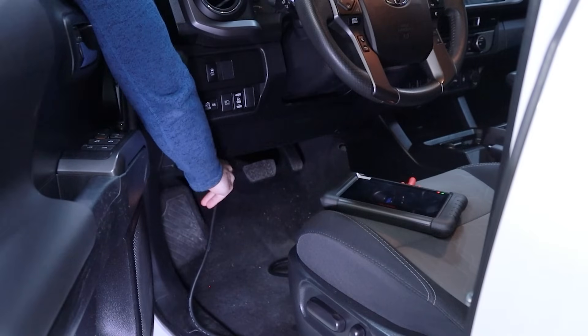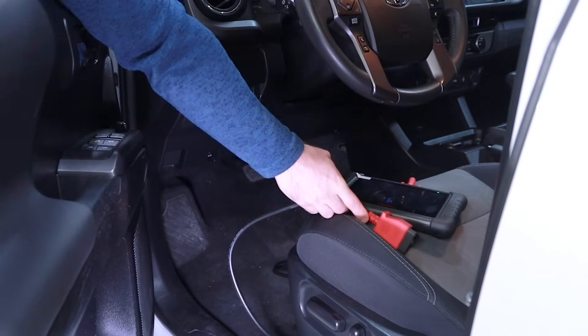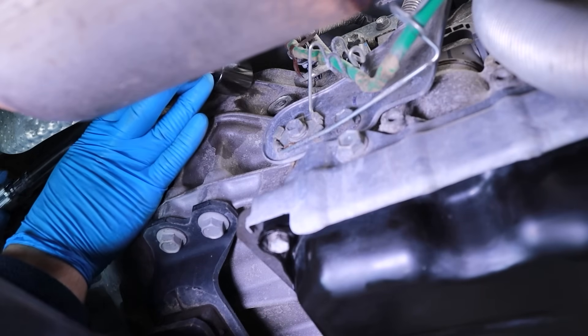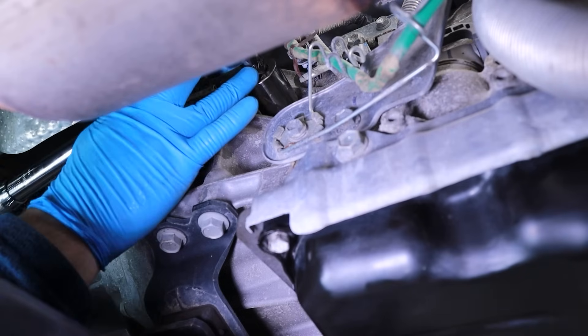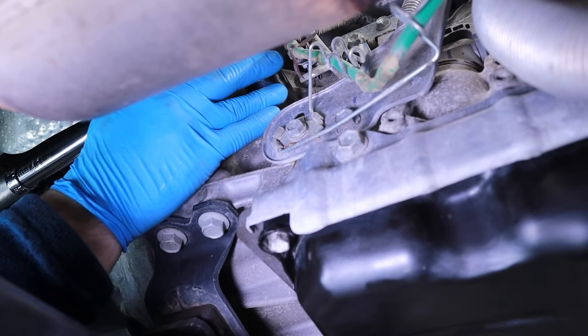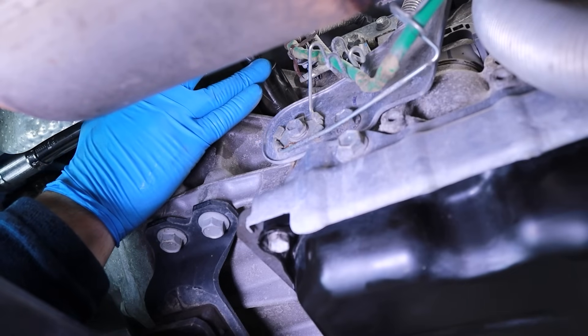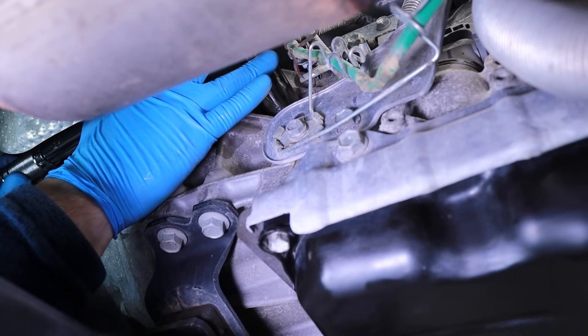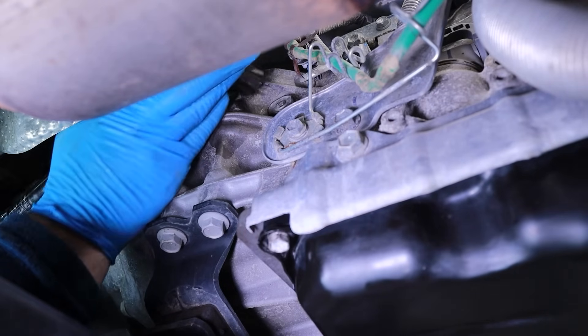Turn off the engine and disconnect the diagnostic scan tool. Allow the transmission and exhaust system to cool down before tightening the fill plug. Failure to allow the exhaust system to cool can result in severe burns and injury. After the exhaust system has cooled, tighten the fill plug in a clockwise direction using a 24 millimeter hex head socket and torque wrench. In our case, we're tightening it to a 29 foot pound torque specification.